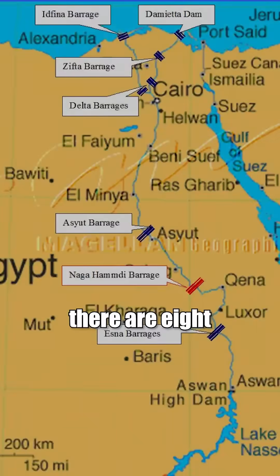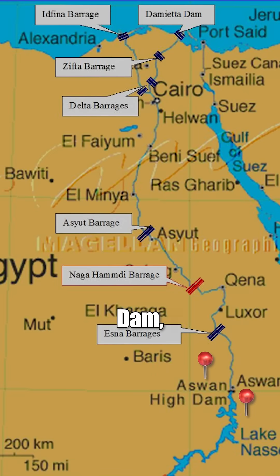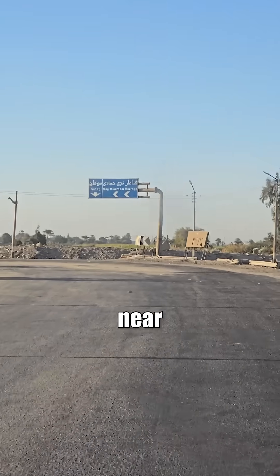In total, there are eight major dams and barrages between Aswan and Cairo, including the Aswan High Dam, the Low Dam, Esna, Nag Hammadi, Aseud, Zifta, and the historic Kanata barrages near Cairo.